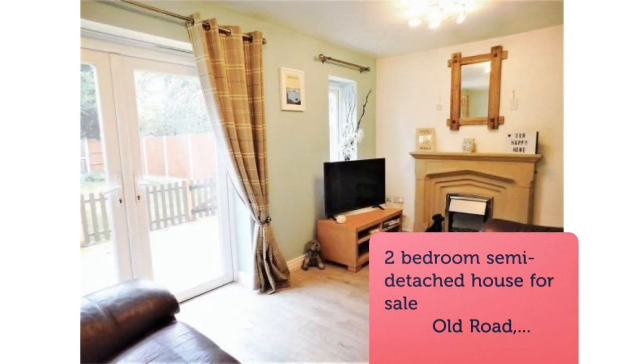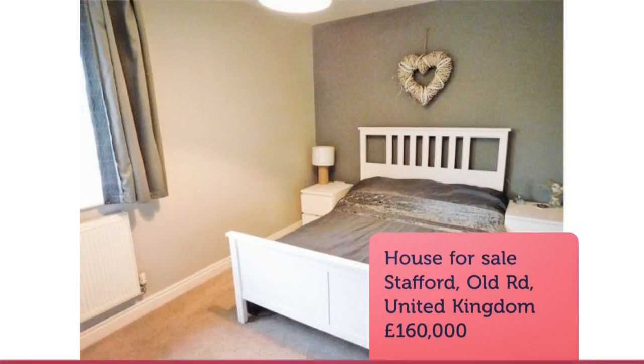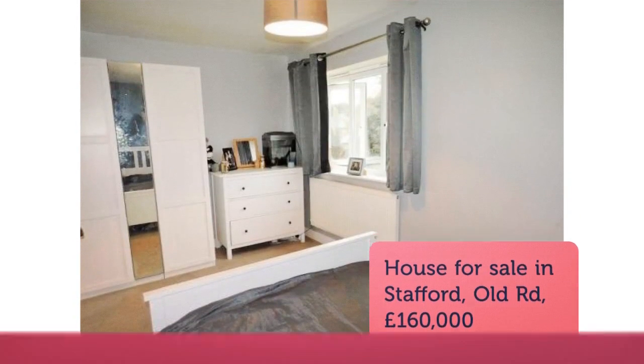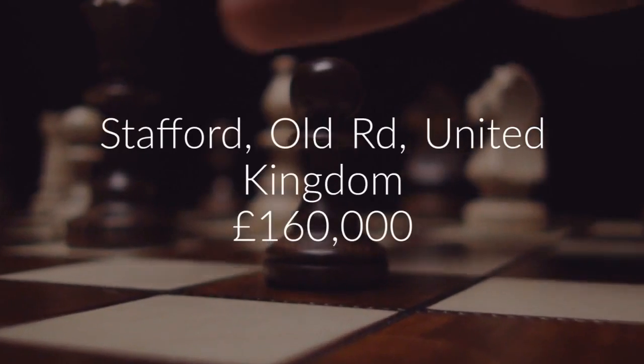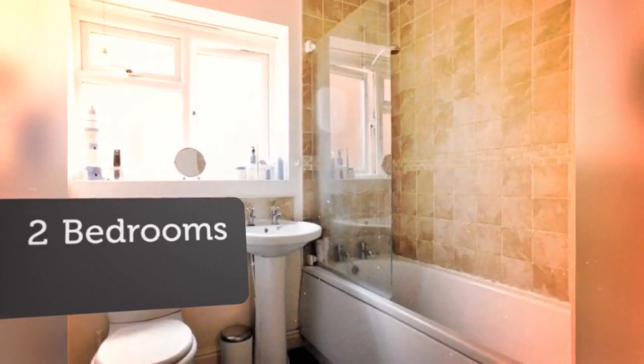Key features: modern two-double-bedroom semi-detached, well presented throughout, modern bathroom and kitchen diner, living room with doors to the garden, spacious plot with large rear garden and ample parking, highly desirable village location.